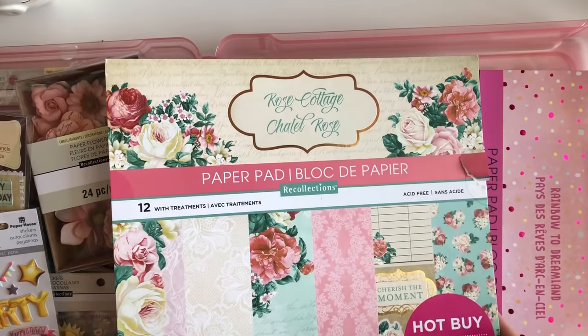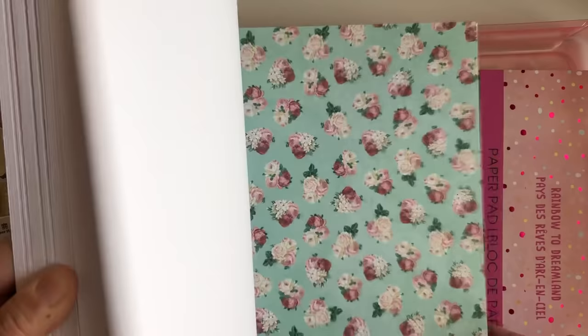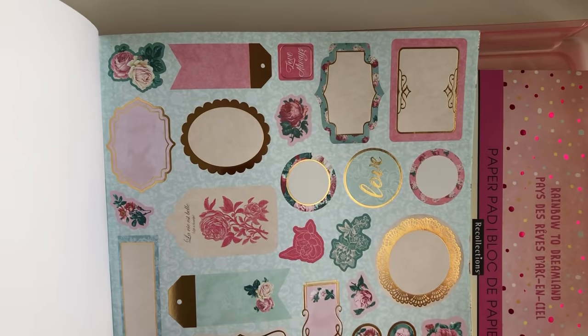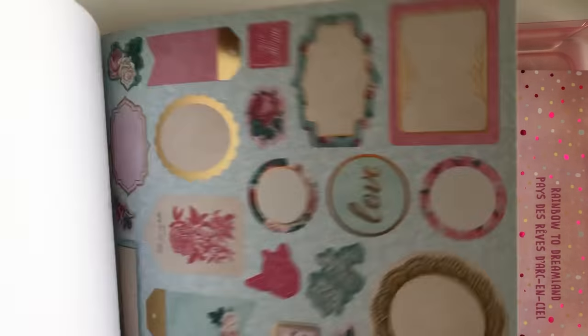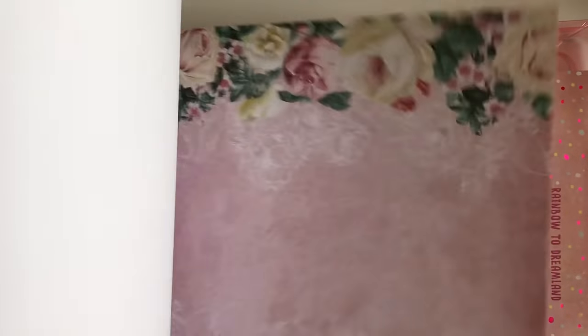So this one is called Rose Cottage, and you guys, it reminds me so much of my Mind's Eye Splendor — the mint green and everything. Let's do a little flip through. I'm never a fan of those full pages because I never know what to use them for, but they always come in these pads. These are the little cut-aparts — look how pretty! You guys gotta let me know down below if you don't think it reminds you of Splendor. It has that vintage look. So pretty — look at those cut-aparts. Of course I had to pick it up.